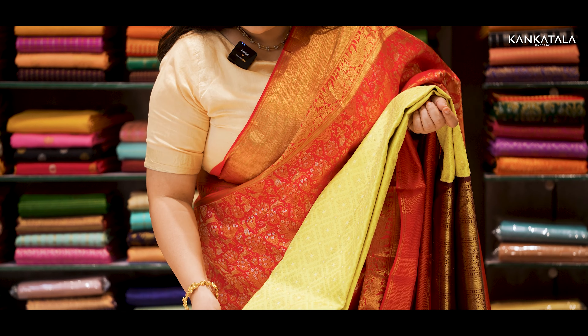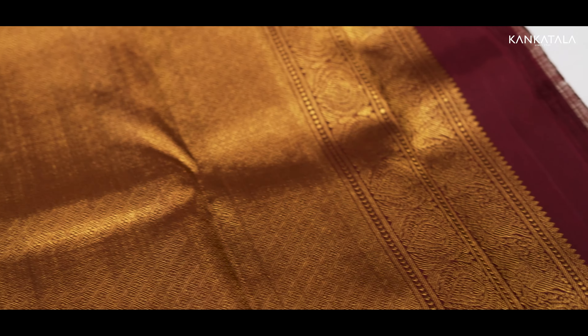Here's a lime green saree with a traditional brown border and orange towards the edges. What colours! This is like a sure-shot winner.